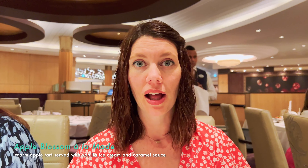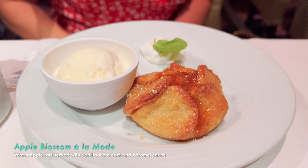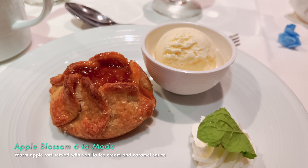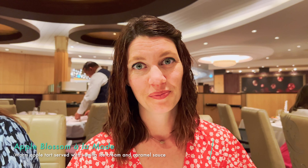I got the apple blossom a la mode, because Lance was in heaven yesterday with it, and this is definitely the best dessert I've had on the ship. It is so good. I'm going to eat the whole thing, and Lance got the same thing tonight because he loved it so much.